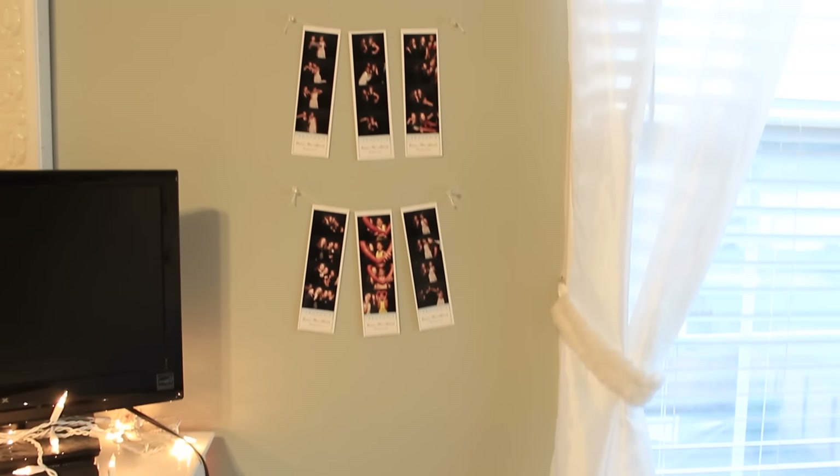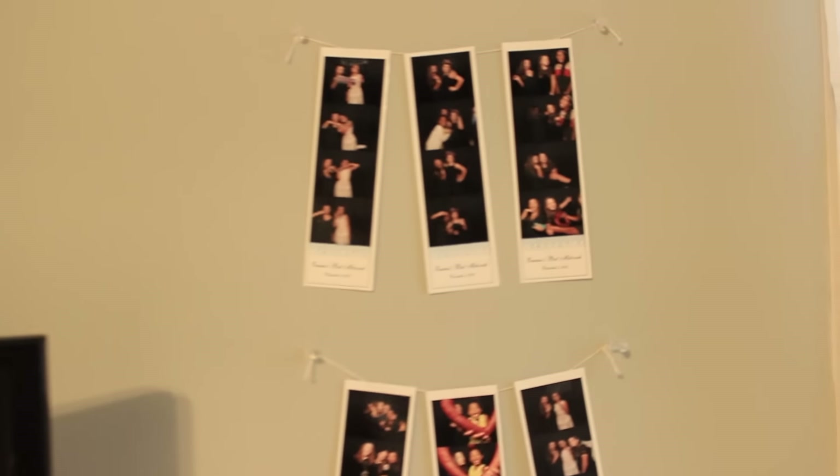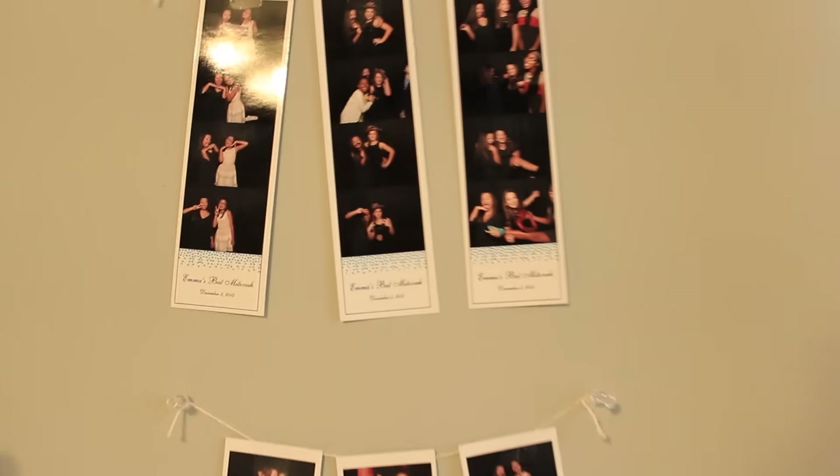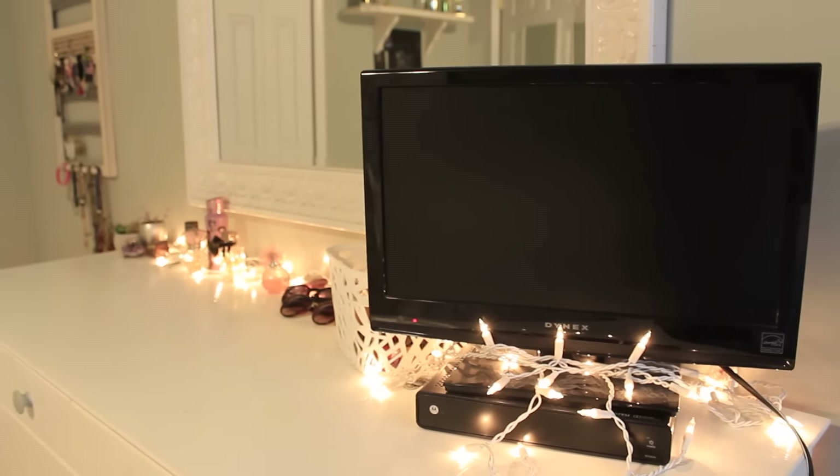Above that I just have some pictures from a photo booth I did. Then I have my dresser — I have some lights on there along with my mirror and my TV.